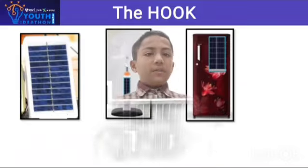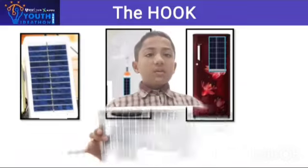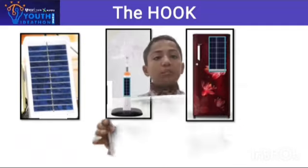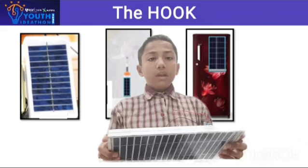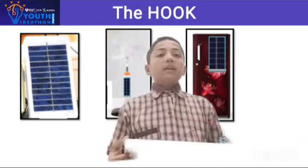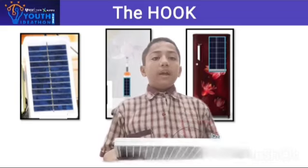So, this is our prototype. Users can use it very easily. It can fold. We have attached a magnet to this, and it is very portable and local.